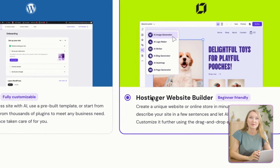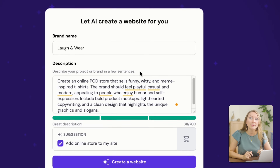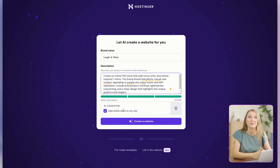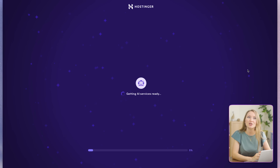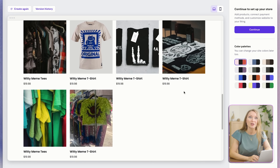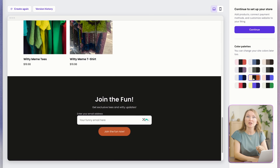Now we will start building our POD store with AI. After checkout, select AI Website Builder — not the WordPress Builder. Enter your brand name; for example, I want to build a store with funny shirts, so I'll call it Laugh & Wear. I described my store and based on that, the AI tool figured out that I needed an online store feature added. I'll go ahead and start generating the store — the AI literally built my entire store structure, pages, and even design in a few moments. I can change the color scheme and click Continue.